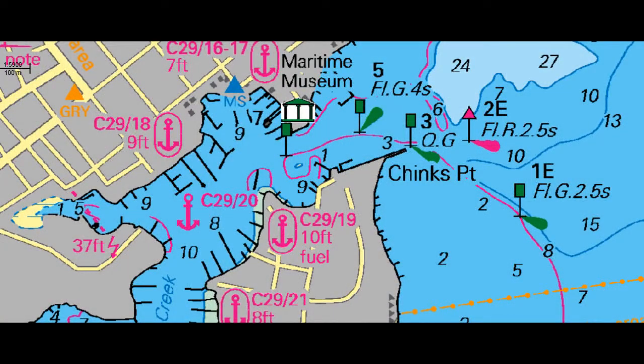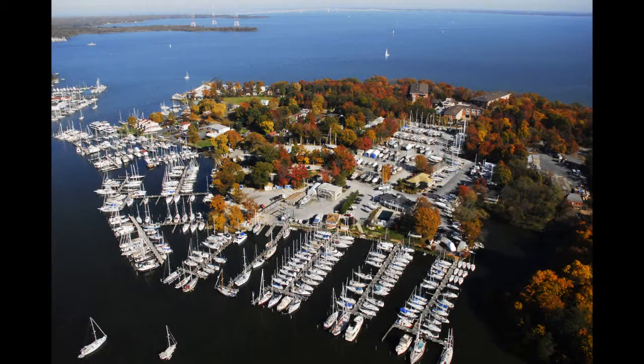Annapolis, the sailing capital of the Chesapeake Bay and beyond. However, the majority of the marinas are in Eastport on Back Creek, and Port Annapolis is the premier marina in the region. They're situated on 16 plus lush acres. Not only are they a destination resort style marina, they are a full service boat yard and have a large staff of ABYC technicians and mechanics on duty all the time.